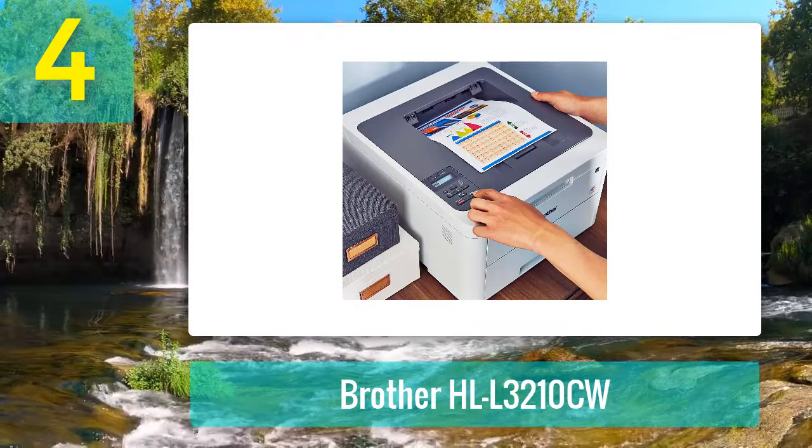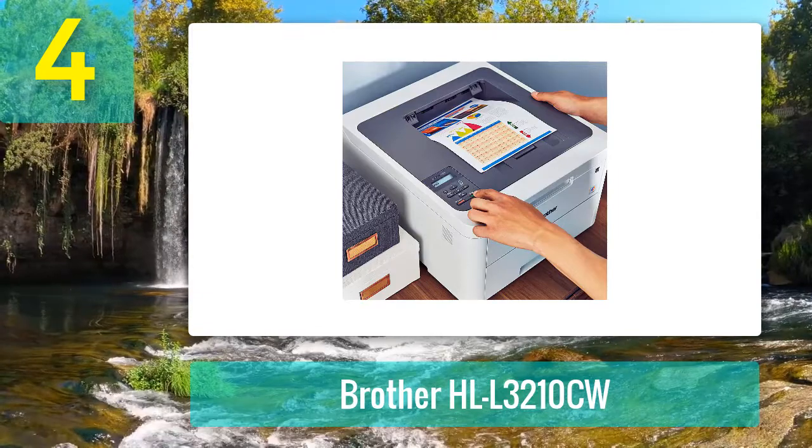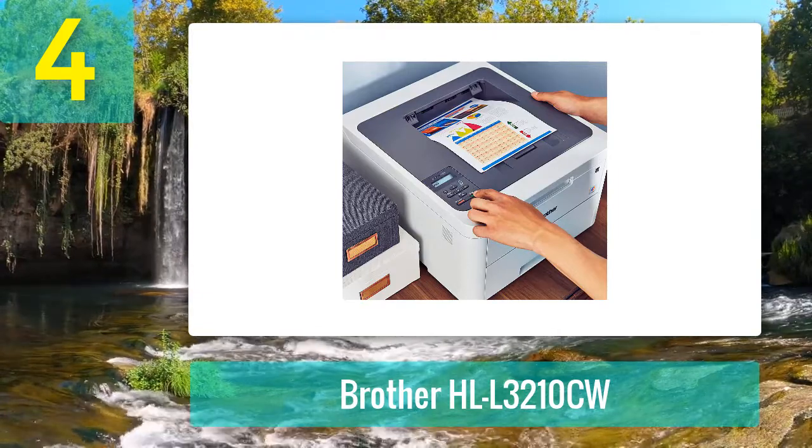The printer has built-in Wi-Fi for wireless printing from Windows and macOS computers as well as iOS and Android mobile devices. You can also use a USB connection for a more permanent connection to a laptop or desktop.